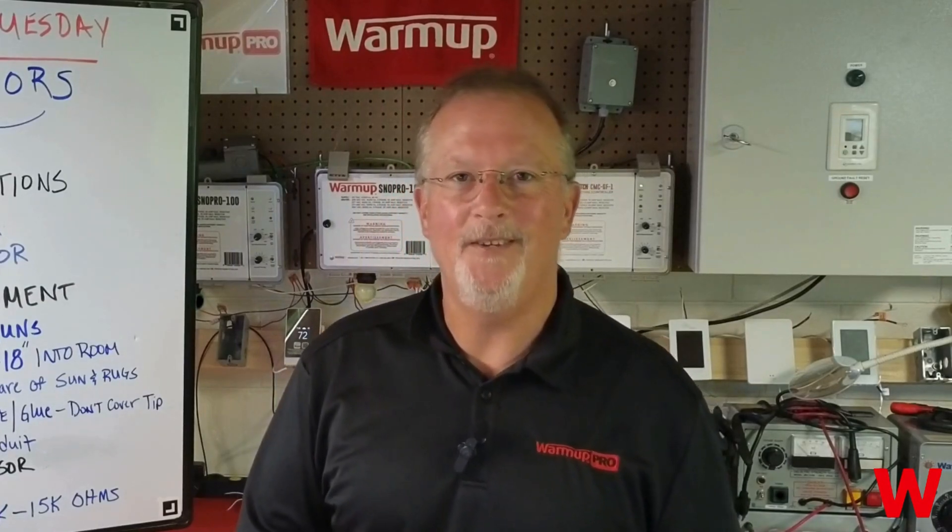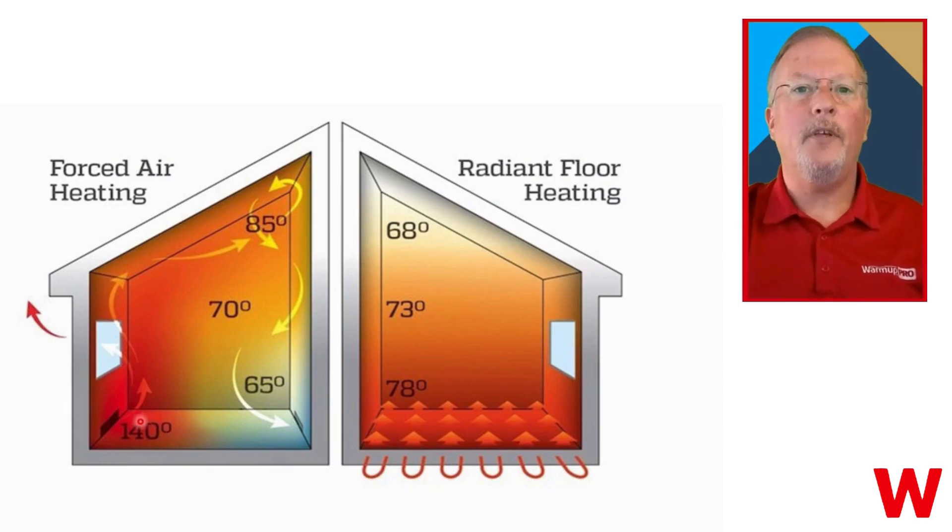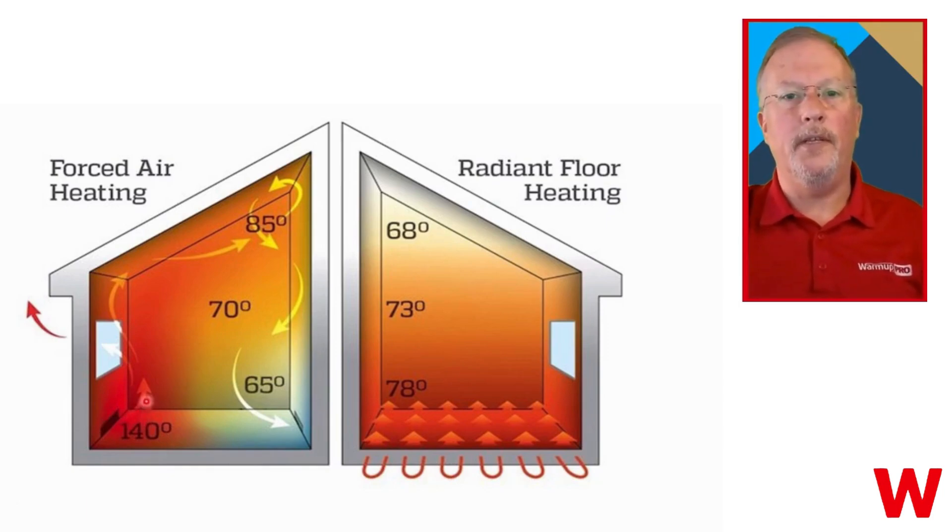Darren Huff here for another Tech Tuesday. Today we're looking at electric radiant heat versus forced air.